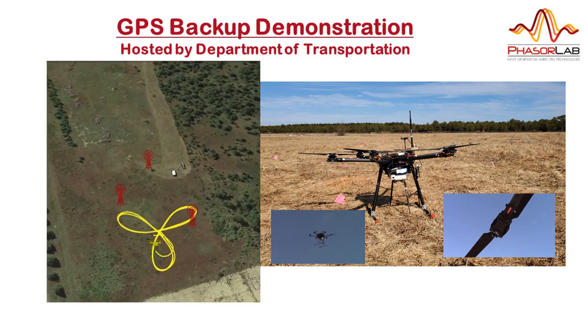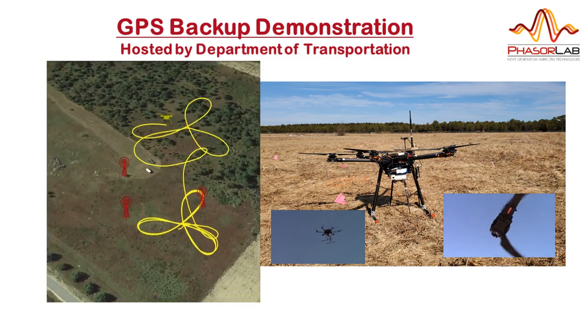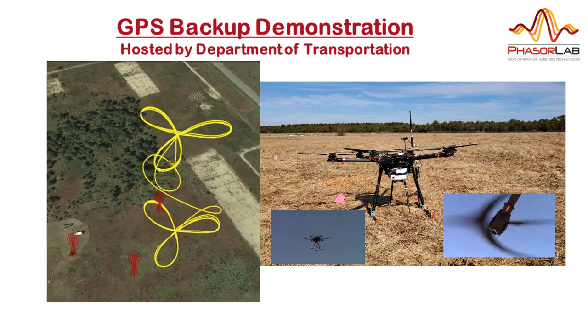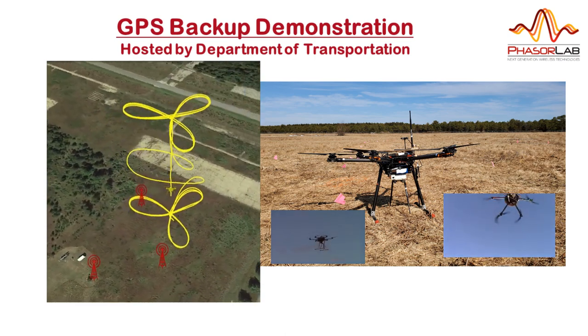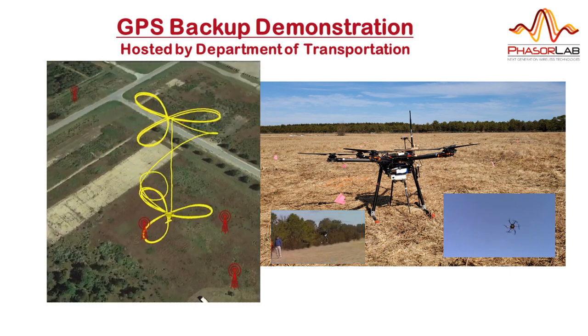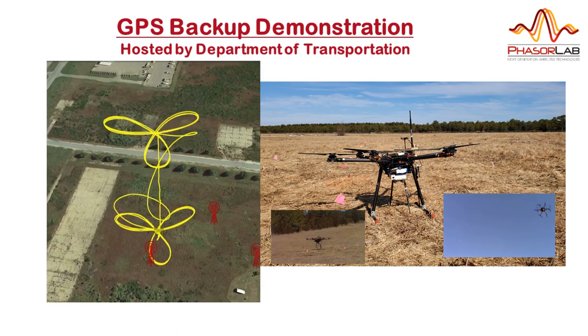The first flight pattern was a three-dimensional trefoil or petal shape. The drone flew this shape at 50 feet above ground level and then ascended to 350 feet where it repeated the pattern. HSN was able to accurately capture this, as shown by the clarity of this output trace in Google Earth.